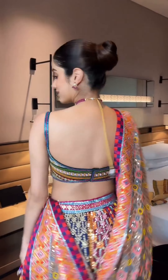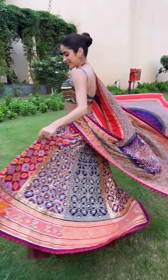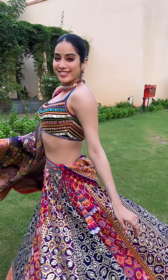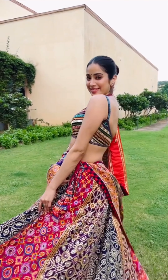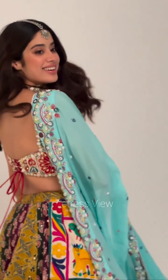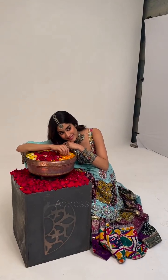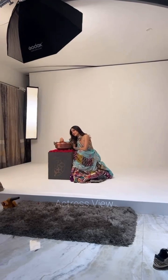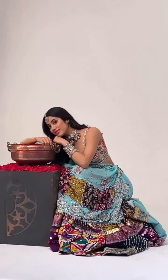Drawing inspiration from Indian royalty, the actress channels regal elegance in her lehenga choices, opting for vintage-inspired designs, elaborate embellishments, and luxurious fabrics fit for a princess. She is also increasingly conscious of sustainability, choosing eco-friendly and ethically made lehengas, and supporting designers who prioritize sustainable practices — opting for outfits crafted from organic fabrics, recycled materials, or handloom textiles.